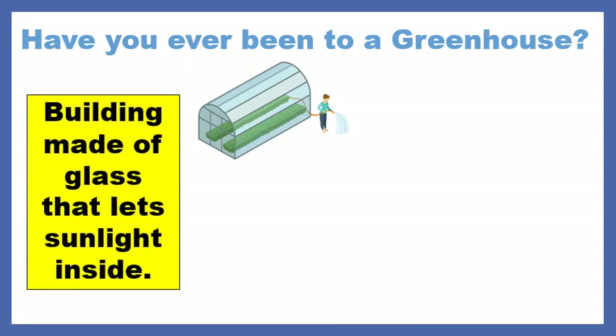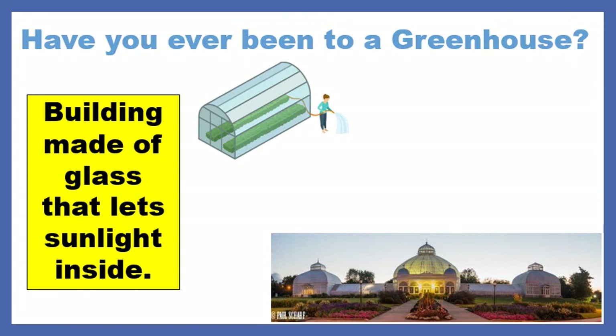A greenhouse is a building made of glass that lets sunlight inside. If you've ever been to the Botanical Gardens in Lackawanna, that is a greenhouse. So maybe you've been there for a field trip — it's a beautiful place, and that's considered a greenhouse.